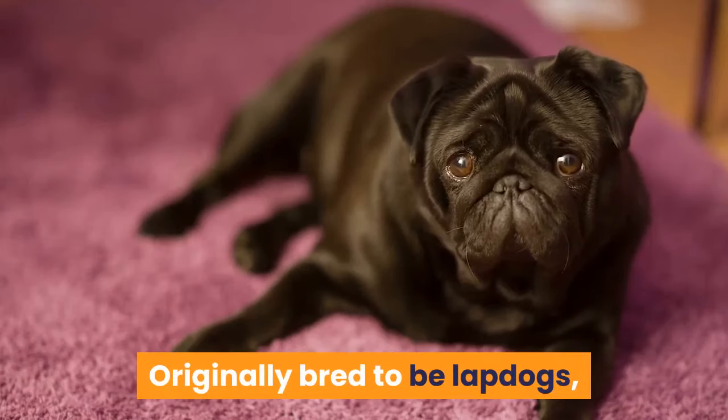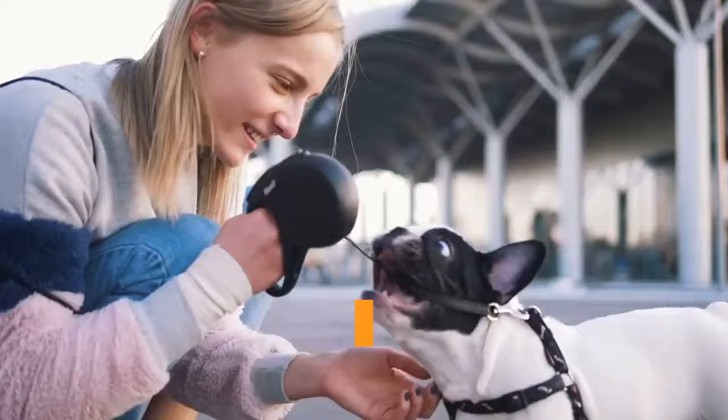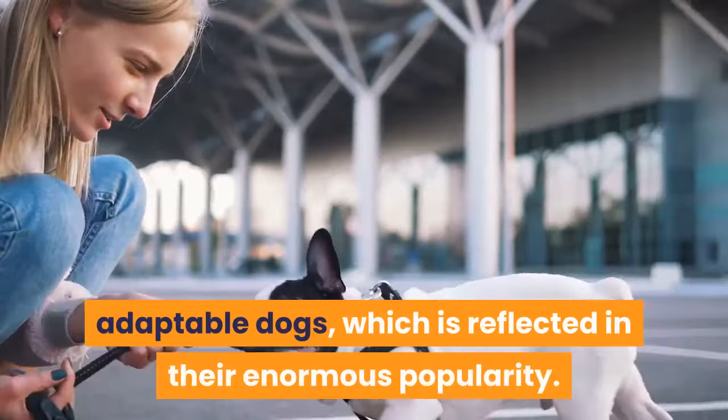Originally bred to be lapdogs, today's Frenchies still crave undivided attention and won't hesitate to engage in clownish behavior to get it. In fact, this breed actually needs plenty of snuggle time in order to thrive. Overall, Frenchies are gentle, affectionate, even-tempered, adaptable dogs, which is reflected in their enormous popularity.